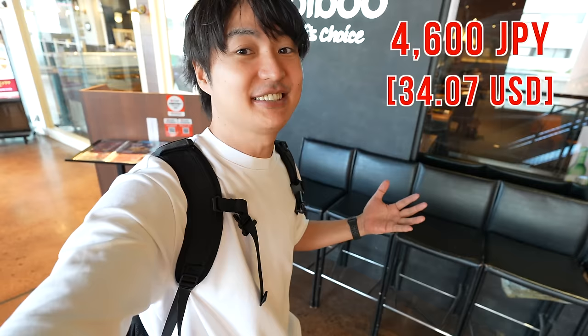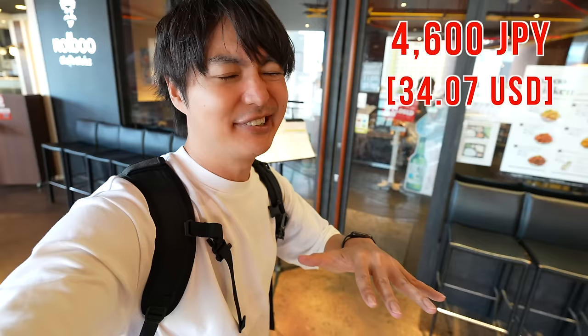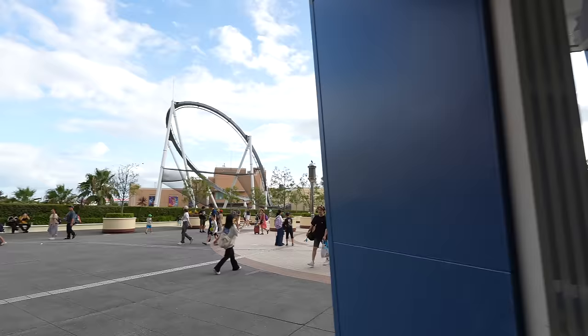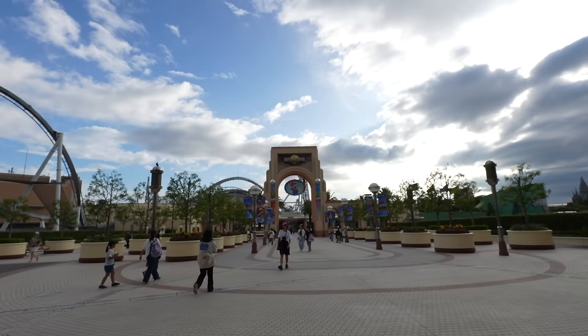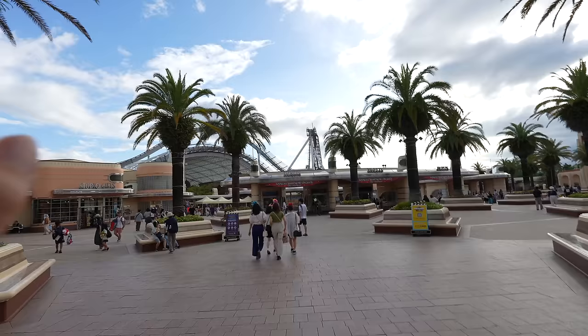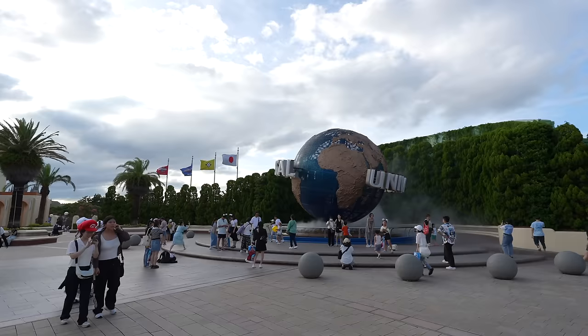That was pretty good and I'm full. The price is 4,600 Japanese yen — it's a bit expensive, however the food quality was nice. Loving it. It was just in front of the park. Now it feels more like we are at Universal Studios Japan. I have a season pass, but August is the blockout days, so even if I have a season pass, I can't enter. However September is not blockout. I will come back here for the Halloween vlog, so please look forward to it.